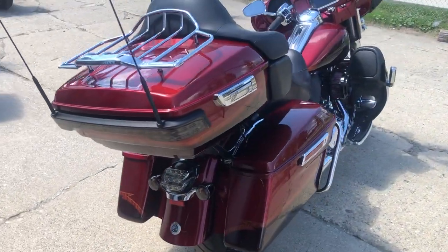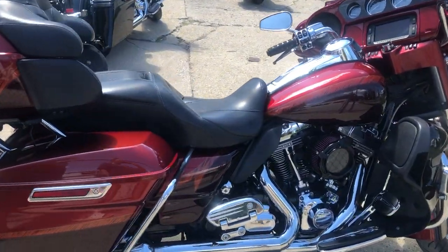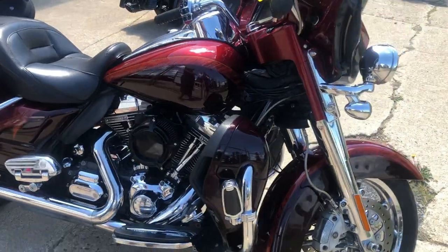This one's all loaded up — got all the extras that the CVOs came with. A great looking bike. Don't let the miles scare you on this one. Bike's been inspected, it's ready for the road.